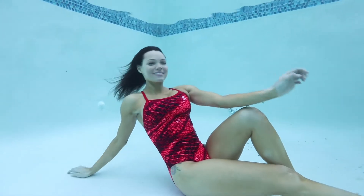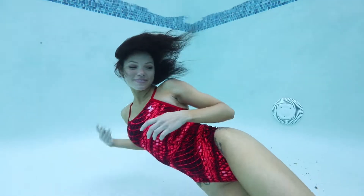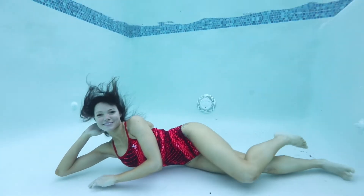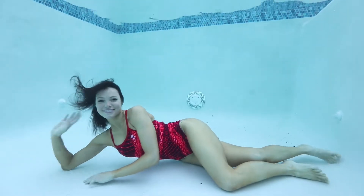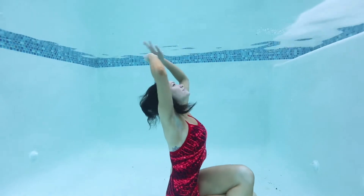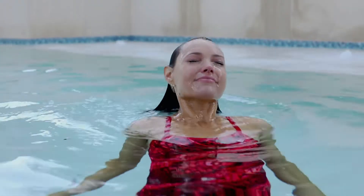The TYR Women's Plexus Diamond Fit Swimsuit is both comfortable and durable. Constructed with DuraFast Elite, it utilizes high-denier polyfiber and innovative circular knit construction to combine the strength and colorfastness of polyester with the comfort of spandex.